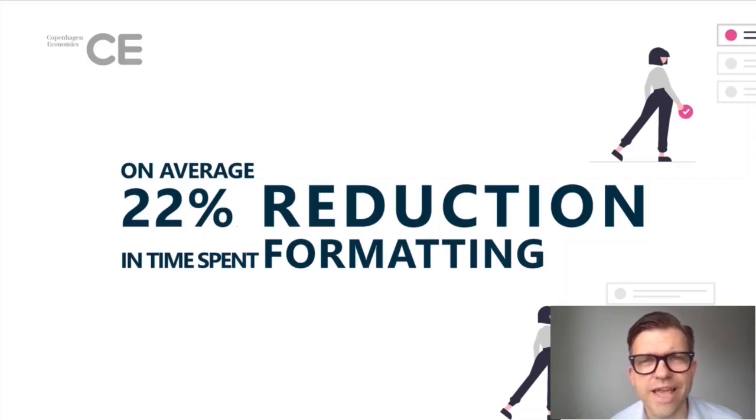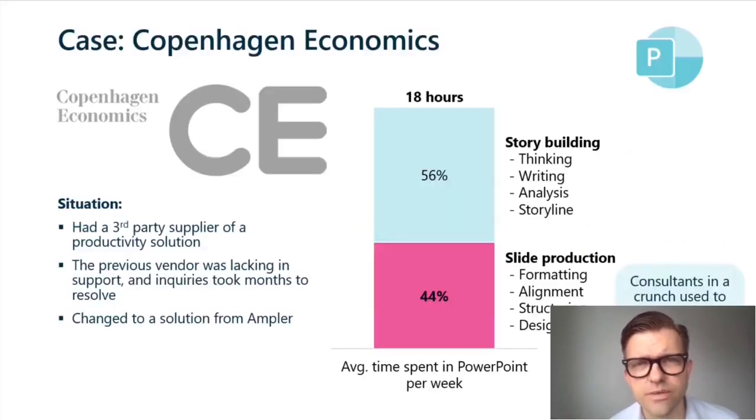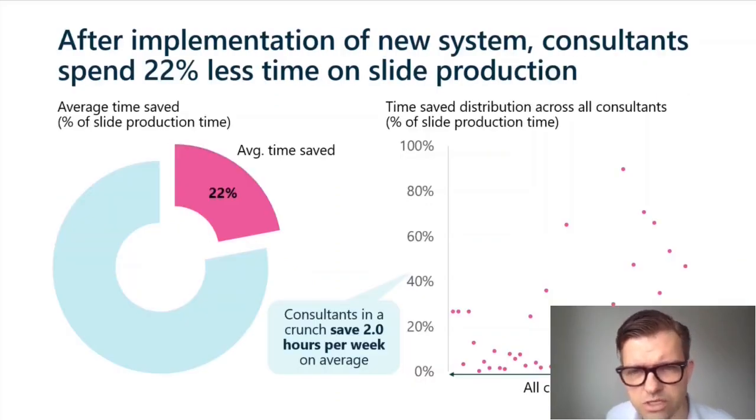The last case is Copenhagen Economics. They were able to slash the time they spent on preparing slides by 22%. Copenhagen Economics had a few third-party productivity tools, but it took them quite a while to get new features or requests attended to. After having tried Ampla, they decided to switch to us.